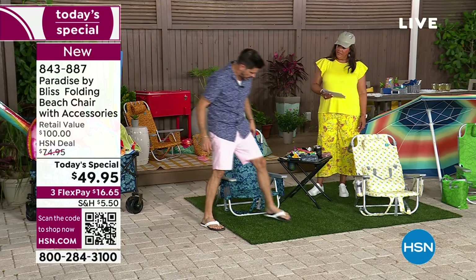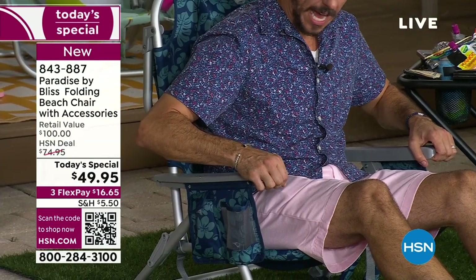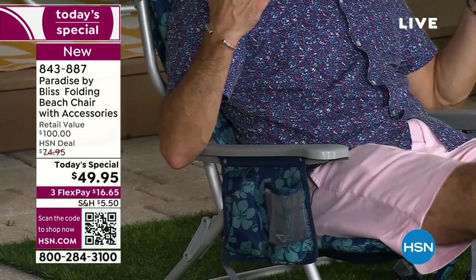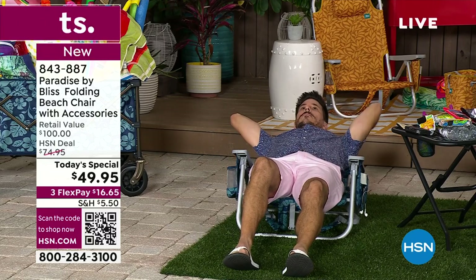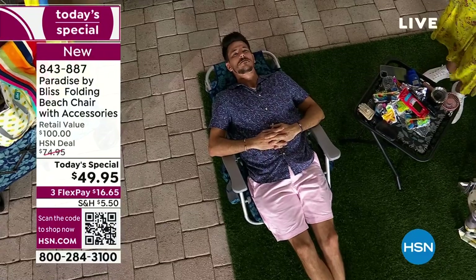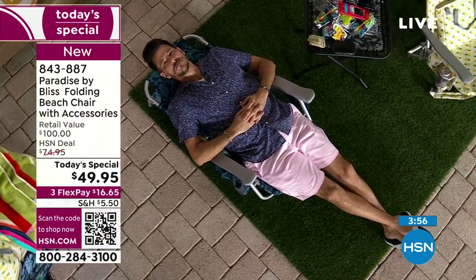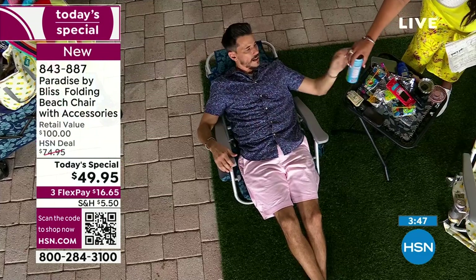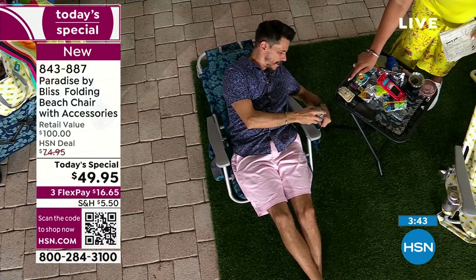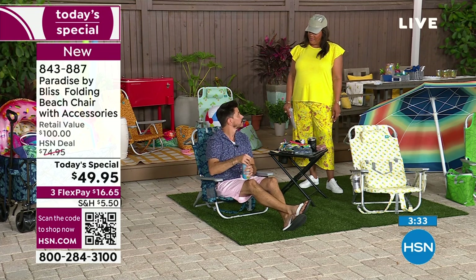Let me go over the adjustability one more time. The adjustability is in the handles — you lift your body weight up and it clicks from position one to two, then three, four, and all the way back fully reclined. Make sure the towel bar is down before going all the way back — and there's your pillow, still attached. Bobby looks very comfortable. You can take a nap by the pool, the lake, or the beach. And there are two cup holder positions to choose from on the side.